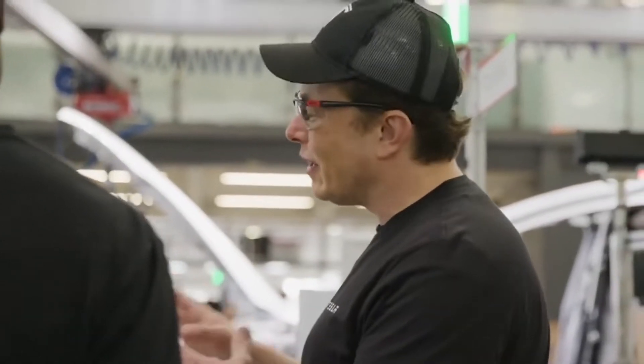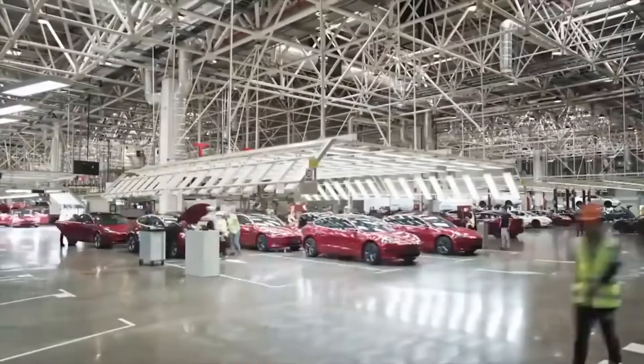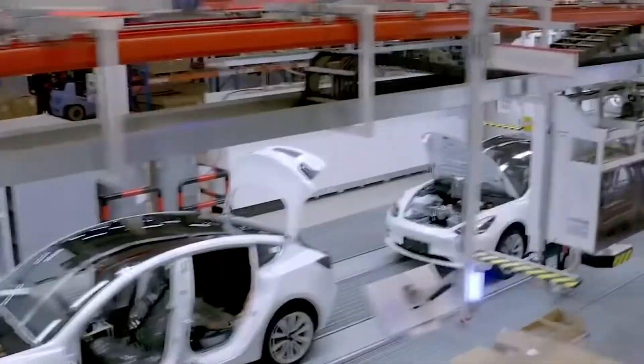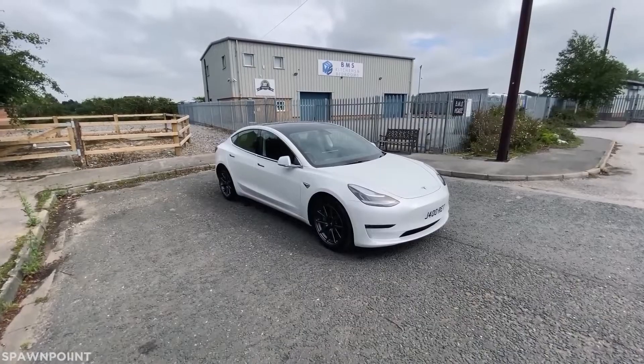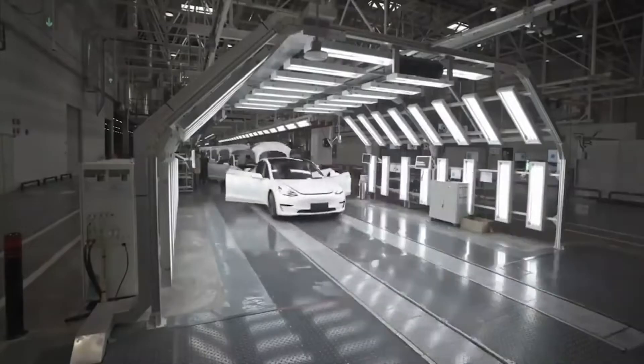Another challenge has been the company's ability to meet its production targets. The ambitious scale of the Gigafactory project has led to some delays and setbacks in production, with some critics arguing that Tesla has struggled to keep up with the demand for its vehicles. In 2018, for example, Tesla faced significant production issues with the Model 3, leading to long wait times for customers who had placed orders for the vehicle.